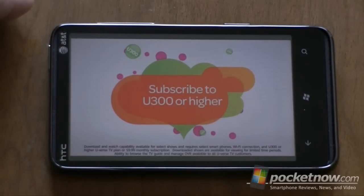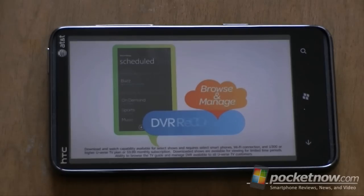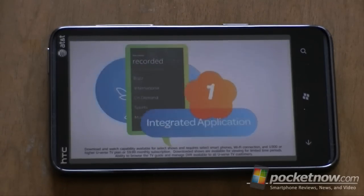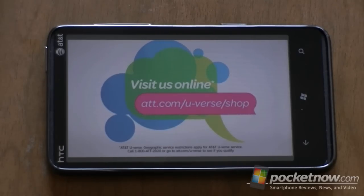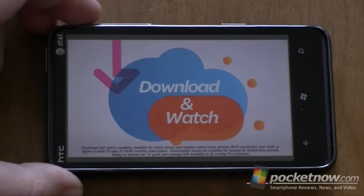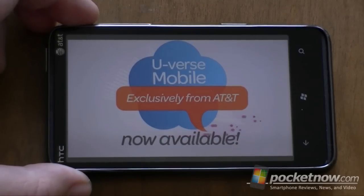It's easy to start downloading your favorite TV shows. Simply sign in when you launch this application with your customer information. All U-verse TV customers can also browse their TV guide and manage their DVR recordings right on their Windows 7 mobile device, all in one integrated application. If you are an AT&T U-verse TV customer, just visit att.com slash U-verse slash shop to learn more. Non-U-verse customers can download and watch shows for a nominal monthly fee — ten dollars per month.